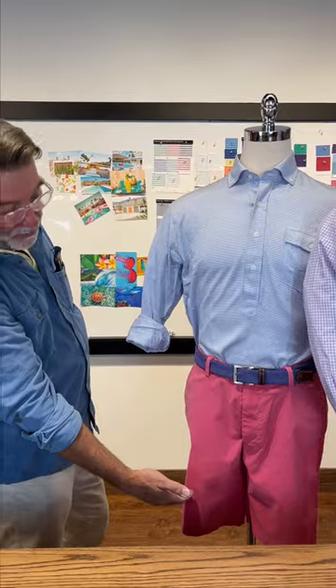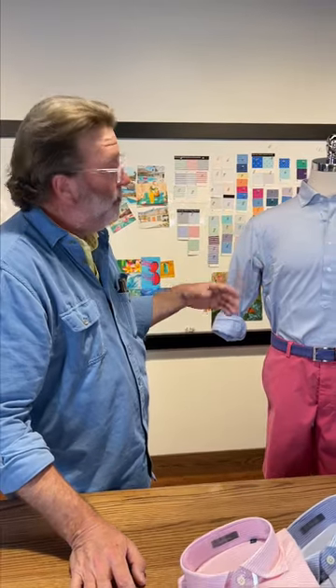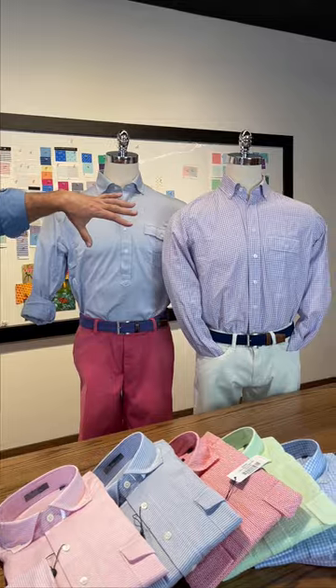You could dress it down with a pair of shorts, roll the sleeves up, wear it to a party at the beach. You could put it under a sport coat and dress it up. Very versatile sports shirts here that you can do a lot of different things with.